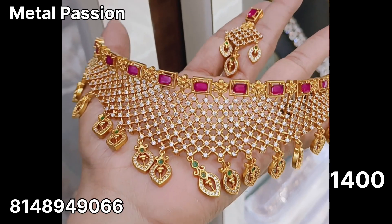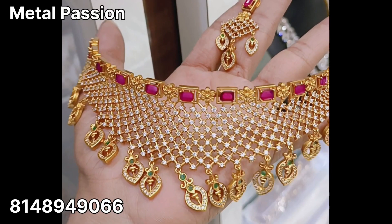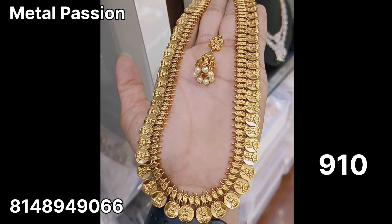Now you are looking at a multi-color choker. This is $1400 plus shipping. Now you are looking at a premium matte polish piece. This is $910 plus shipping.